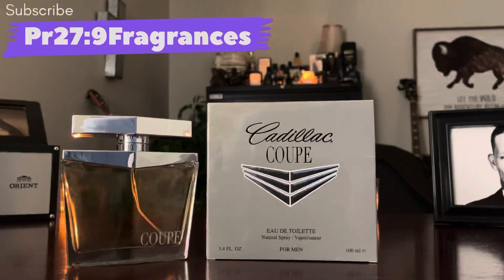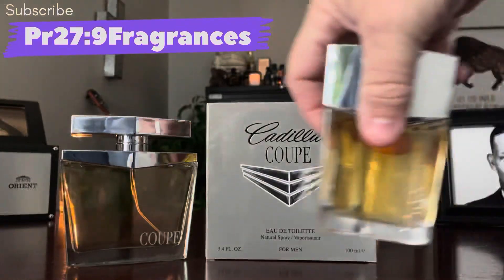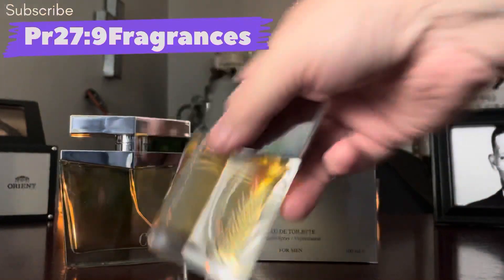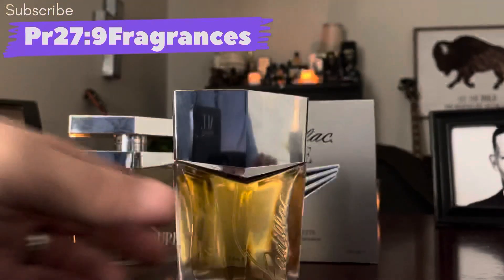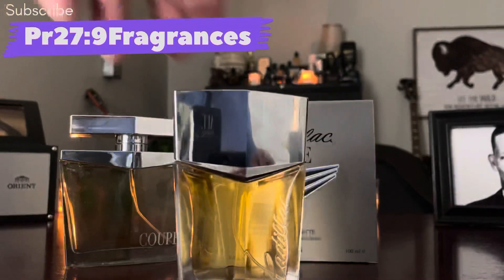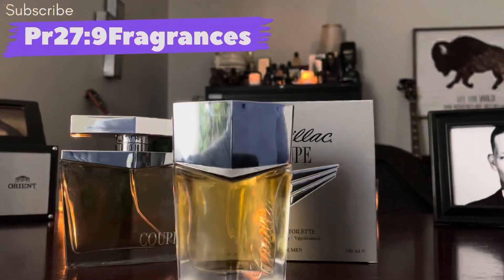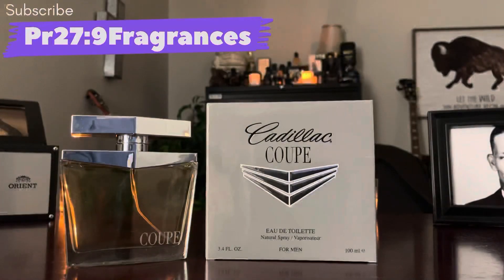Cadillac is a brand that not a lot of folks are aware of. Their best-selling fragrance was just the Cadillac pour homme — or pour femme, I can't remember which one — but it's a really good fragrance. It reminds me of You by Cacharel and Mont Blanc Individuel because it's got a real strong raspberry note, but it also has other nuances — some woods and things of that nature — that make me like it. And so Cadillac Coupe goes in a much different direction.